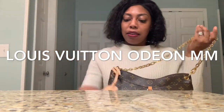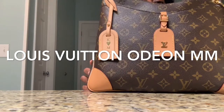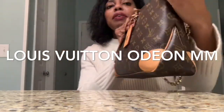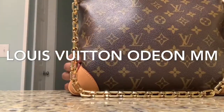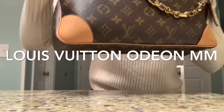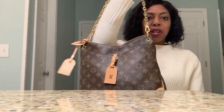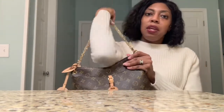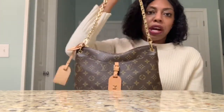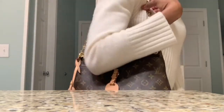All right, moving on to the Odeon MM. I added one of my luggage tags — the extra luggage tag — that one's from my Graceful, and then this tag came with the bag. I really enjoy this bag — made in France. This time I am showing a different strap because this is actually how I like to carry this bag, and I'll tell you more about it.